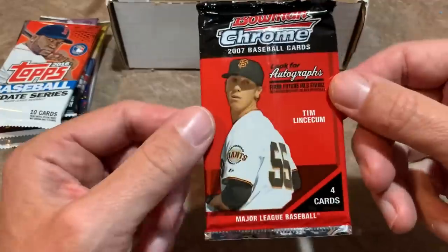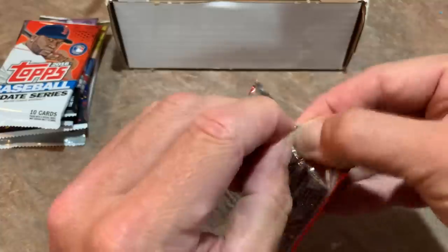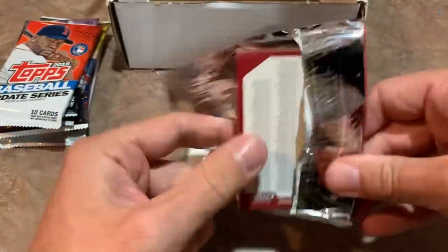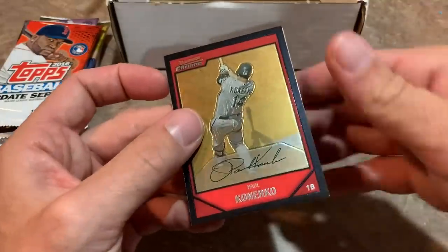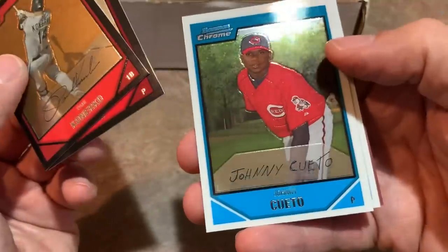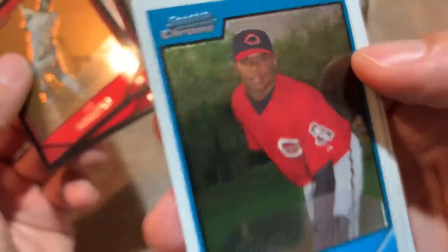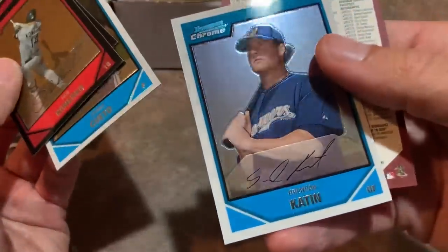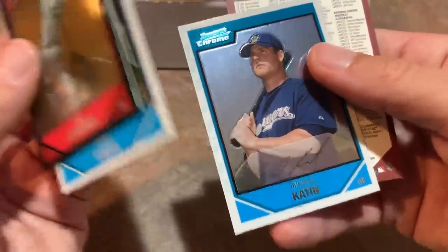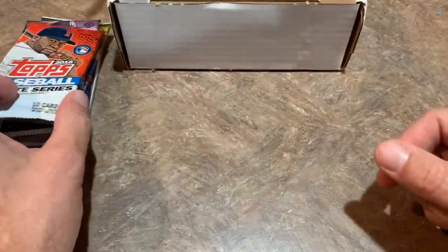Next up, 2007 Bowman Chrome. Looking for Tim Lincecum rookie card — that's the best one in there — also Troy Tulowitzki, Josh Hamilton, Andrew Miller. There's Paul Canerco leading things off, Ted Lilly, and a Johnny Cueto — not his first Bowman, but still pretty cool. Everybody knows Johnny Cueto. And then Brendan Caton is the last one. Nothing really great in that pack — Cueto is a good one, but it wasn't his first Bowman.